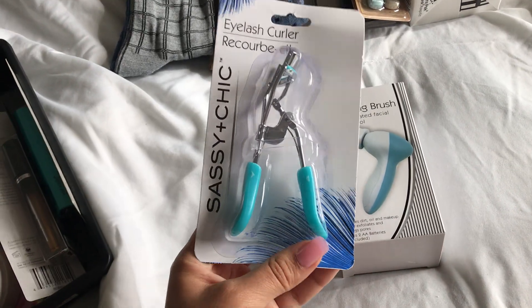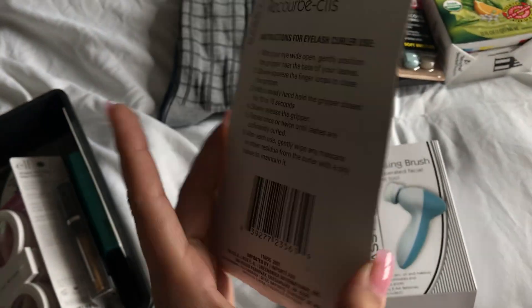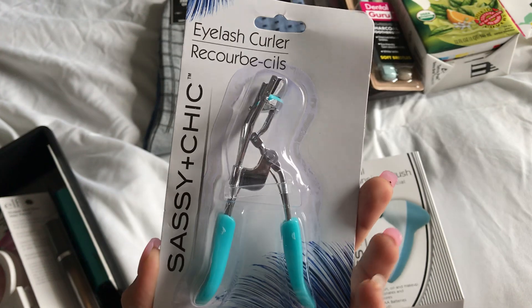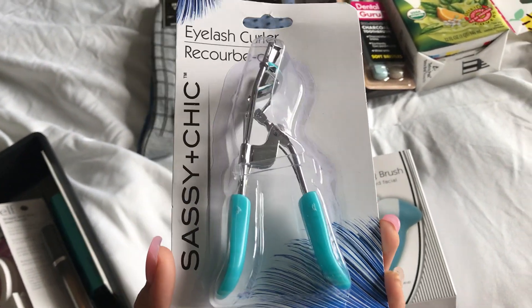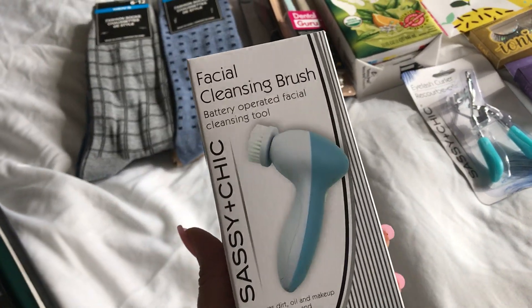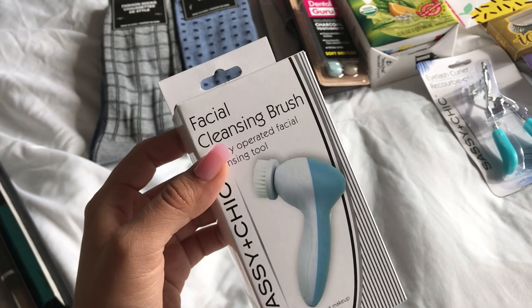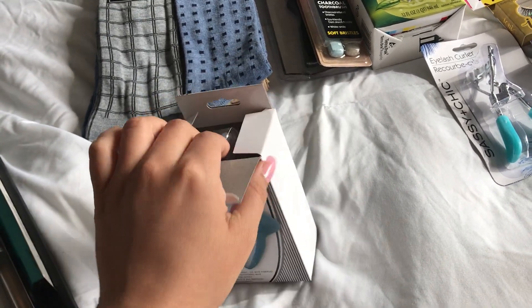I also found the famous eyelash curler. I heard really good things about this one. I found it in pink, purple, and green I believe, but I wanted it in blue. And then also the cleaning brush. I already have one of these, I just wanted to get another one because I really like how it works.